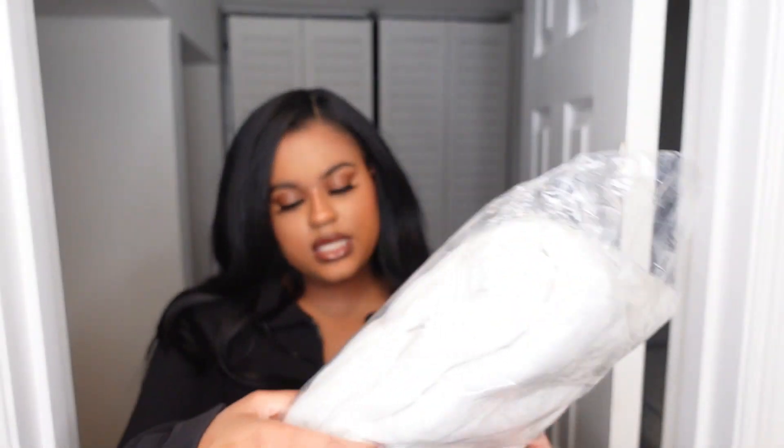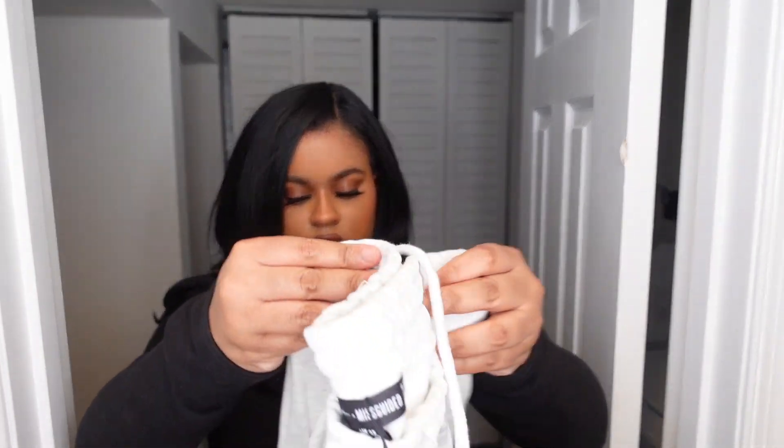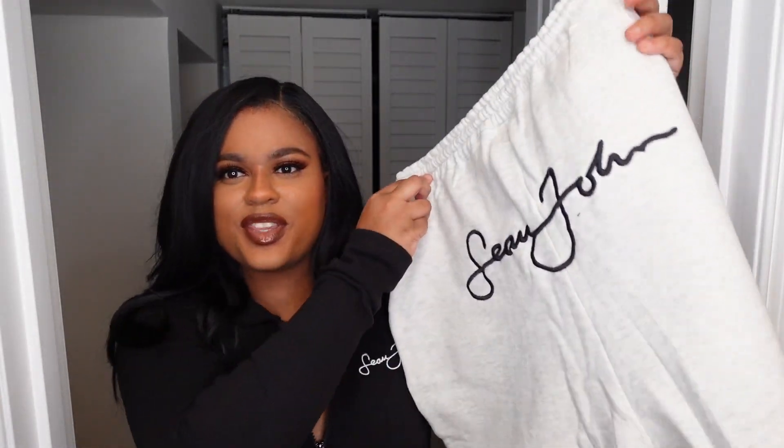The next items are basically sets, so I'll describe them and then try them on. This is the Sean John x Missguided script logo straight-leg joggers in gray, again in size US 8 / UK 12. They have 'Sean John' on the back and on the side, similar to the leggings. These look really comfortable and oversized — I'm super excited about that.